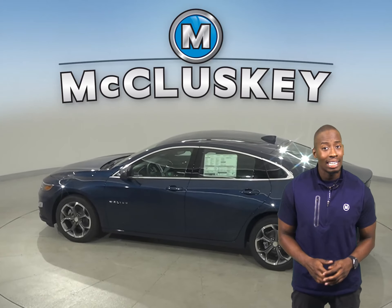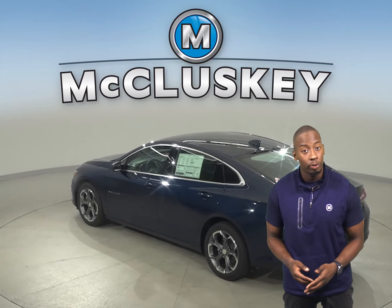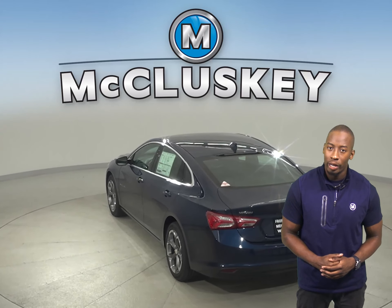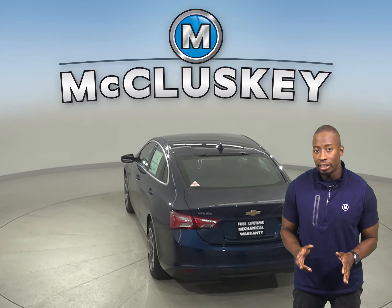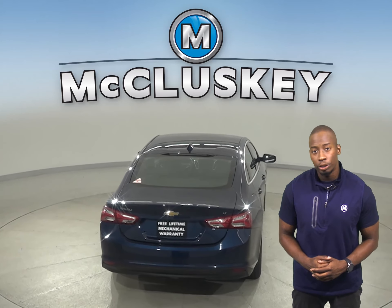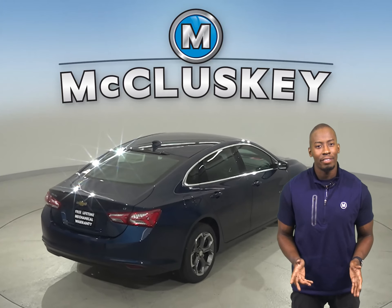The Chevrolet Malibu has a standard capless fueling system. The fuel filler is automatically opened when the fuel nozzle is inserted and then automatically closed when it's removed. This completely eliminates the need to unscrew and replace the cap, and also reduces fuel evaporation which causes pollution. The Corolla doesn't have this.